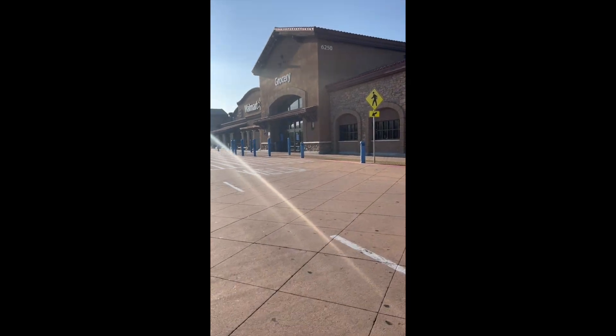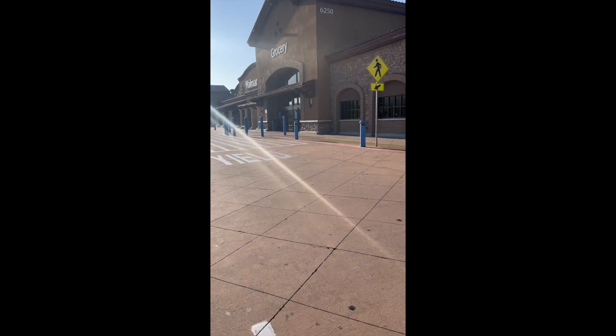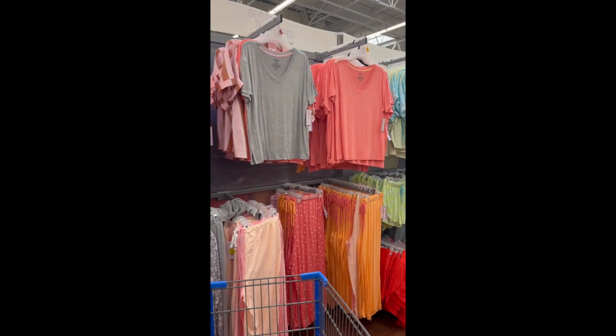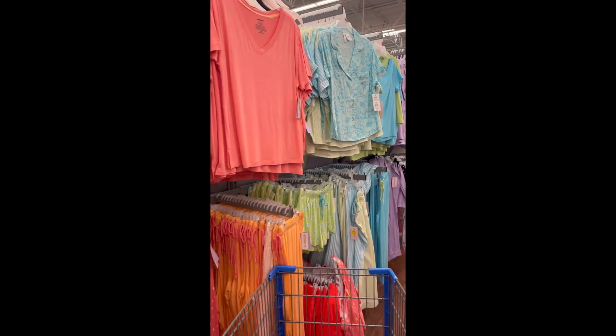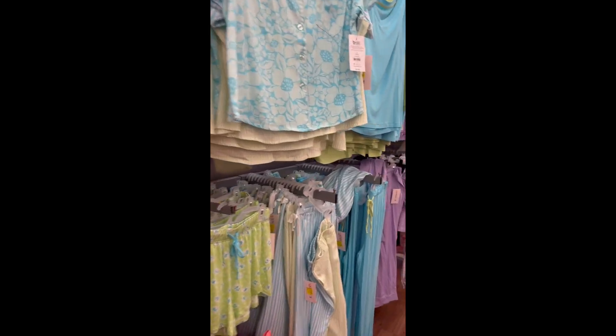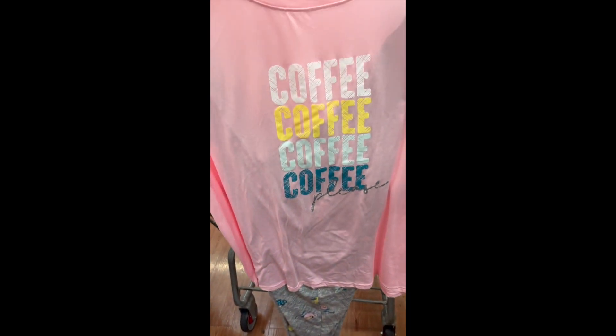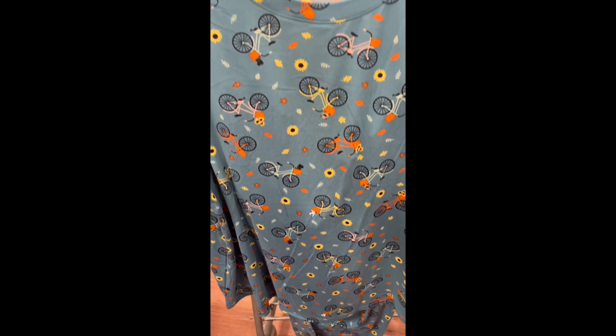Walmart is first for the day. And of course I had to go to the pajama section because I noticed they have new pajamas. I love their JoySpun brand — absolutely cute. So I got this coffee one and also this really cute bicycle one because it's kind of like fall vibes, which I'm all here for.